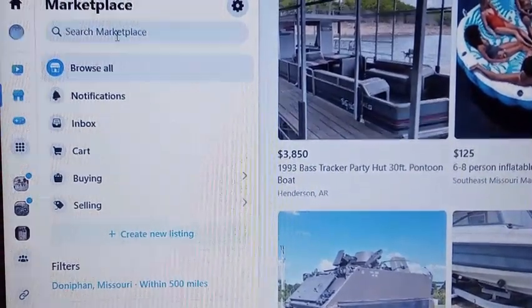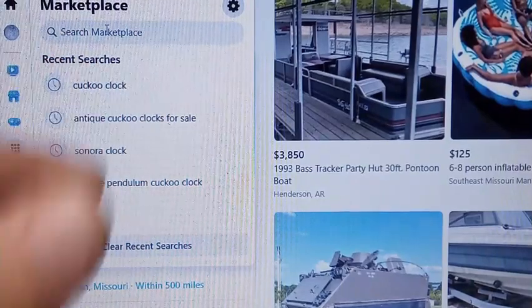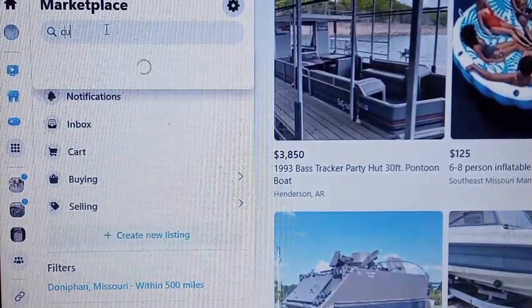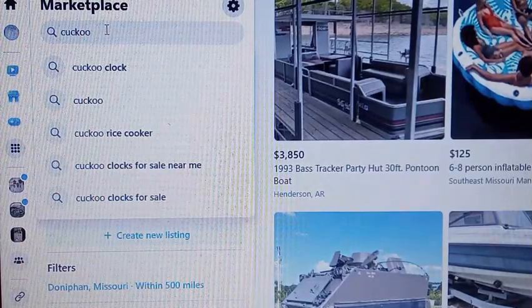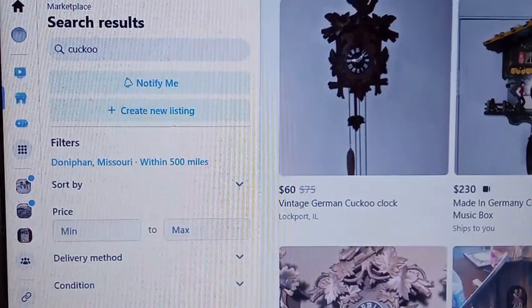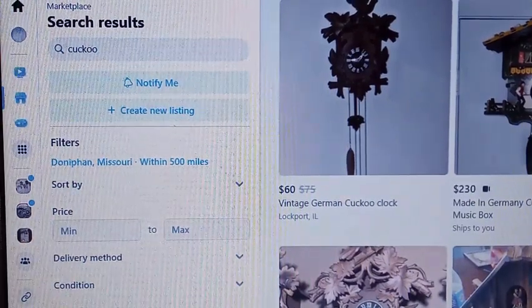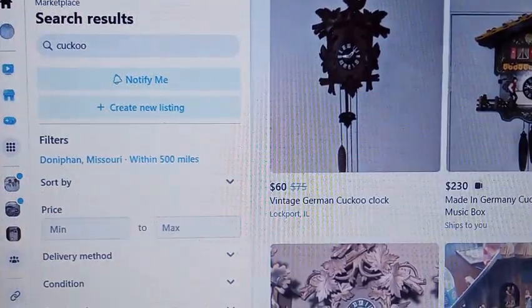Whatever you type in the search is what it's going to find. If you type 'cuckoo' for example — hoping that people spelled it correctly — and hit Enter, it's going to bring up everything that has the word cuckoo in it.